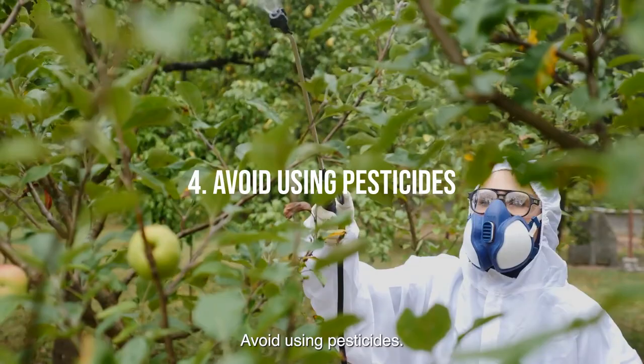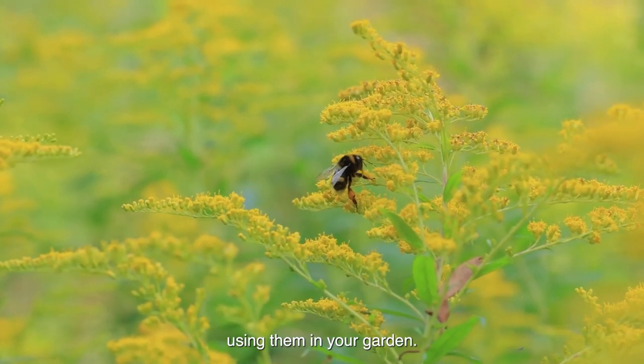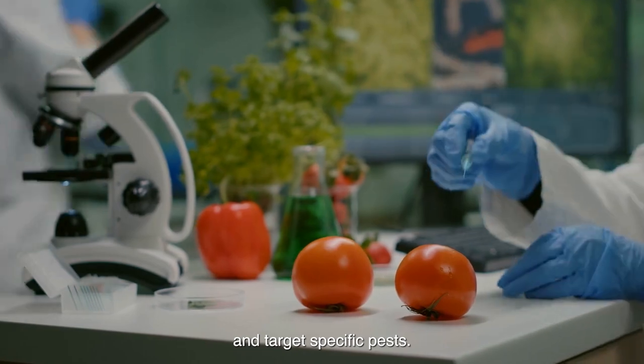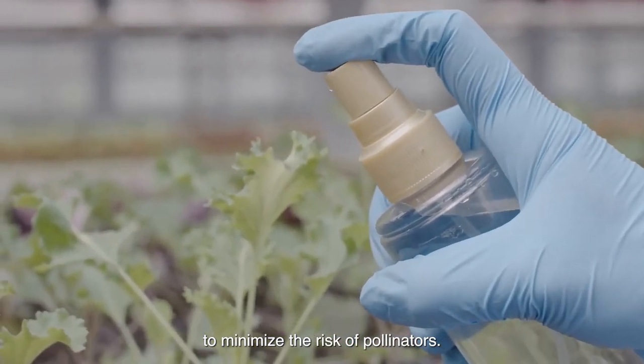Tip 4: Avoid using pesticides. Pesticides can be harmful to pollinators, so try to avoid using them in your garden. If you must use pesticides, choose ones that are less toxic and target specific pests. Always follow the instructions on the label carefully to minimize the risk to pollinators.